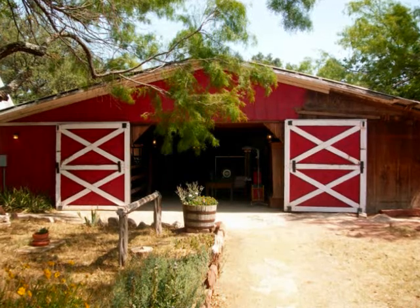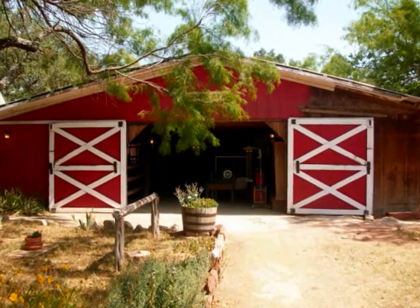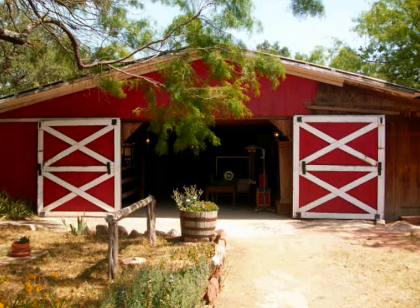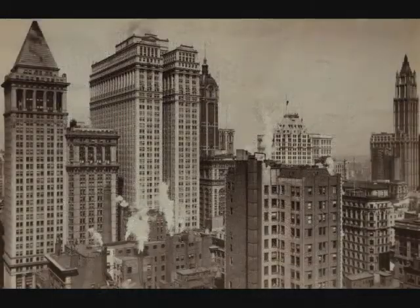The Big Red Barn. Few images evoke such tranquil ideas of rural life as this. Entering into this important structure will allow you to straddle two time periods. The barn represents a transition from 1904 to 1925.